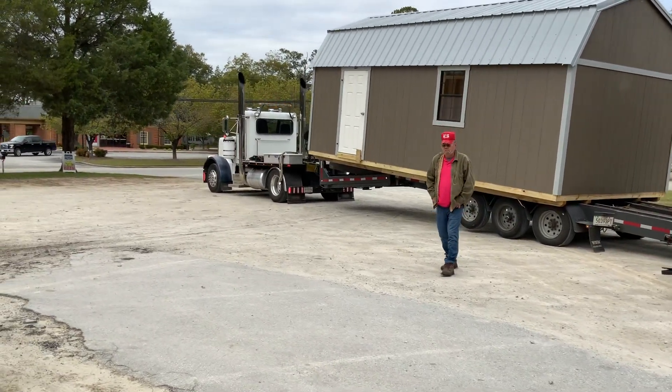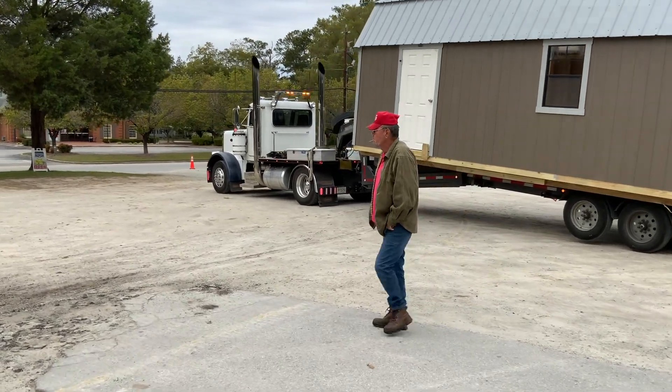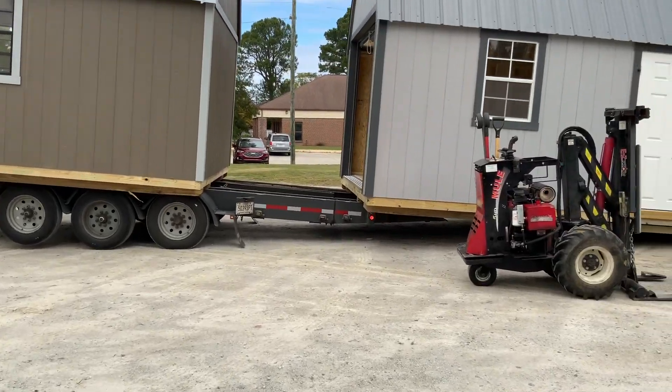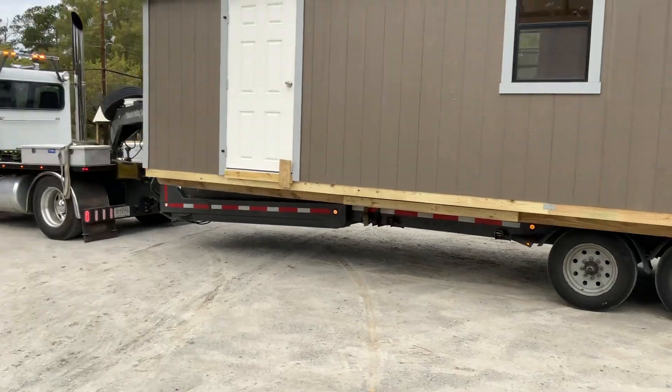Hey, good morning, it's Jeremy here, Strongland Structures. Checking this guy out here, his name is Nick, he's delivering a couple of inventory buildings for our lot here.